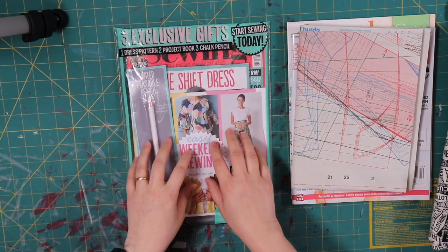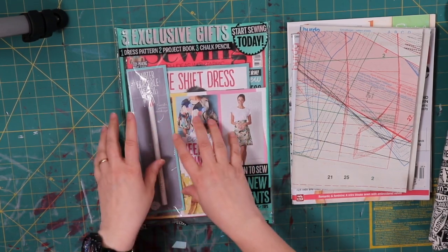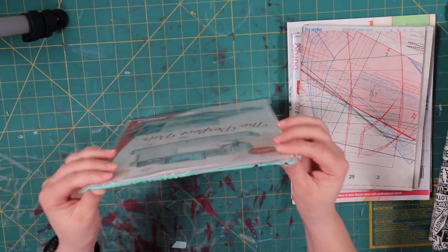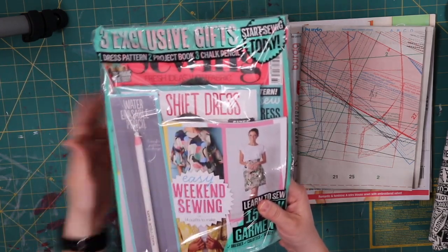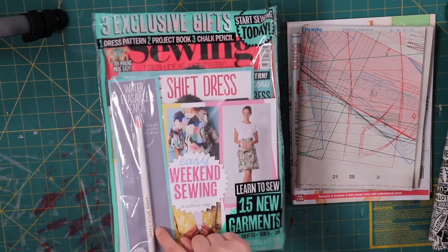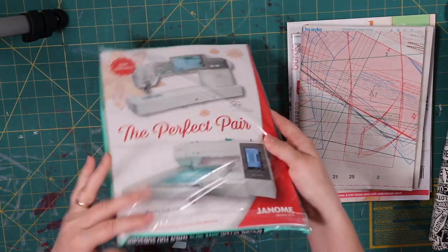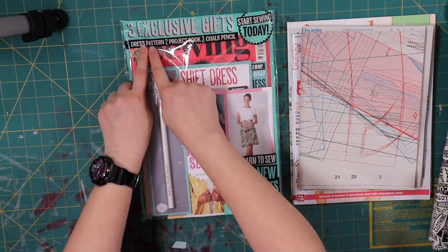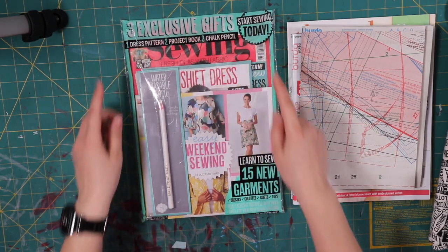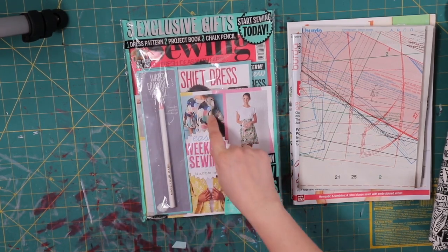My last magazine is something I recently purchased at Barnes & Noble. The last time I looked at my local Barnes & Noble, they didn't have Threads or Sew News, but they had these little kits — a whole bunch of them. These come from Europe or the UK. This one is a sewing magazine called Simply Sewing. It has a couple of patterns, 14 outfits to make, and included a water soluble pencil. Let's open it up — it's still sealed. It says three exclusive gifts: one dress pattern, a project book, and a chalk pencil. I got excited about the chalk pencil!